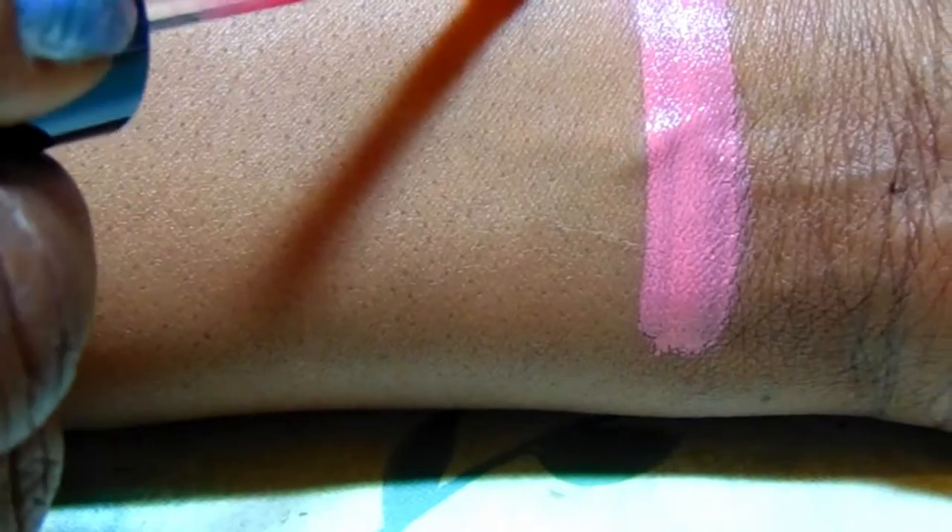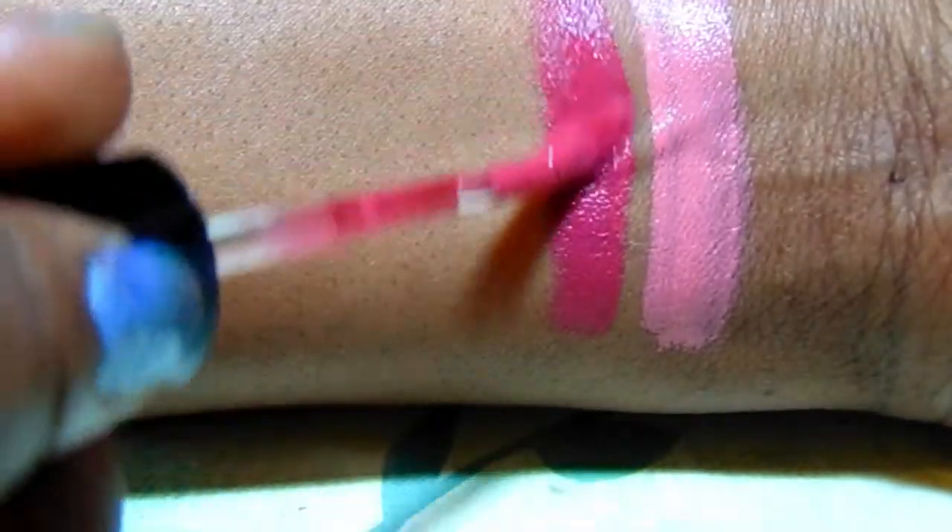Okay guys, I'm back. I'm going to go ahead and start swatching. The first one is called Pink Really Hard, which is 923B. And this is the color here — isn't that pretty? I just love these matte lippies. The next one is Berry Recognize — isn't that pretty? That's a beautiful berry color.